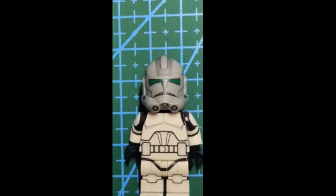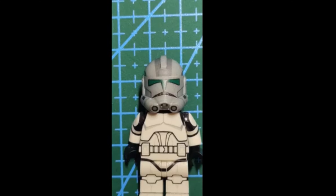Hey guys, Brits coming back with another video. So we're talking about AV Figures again because they've just revealed a little leak of the new helmet.